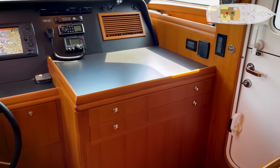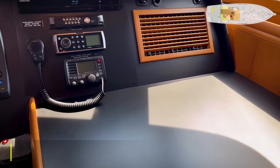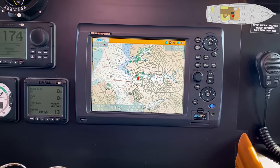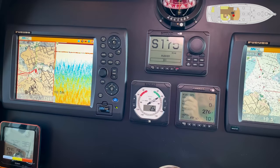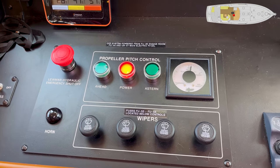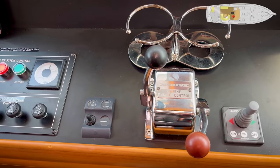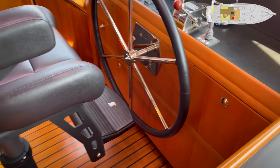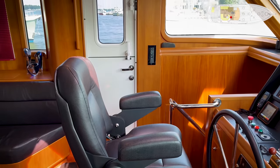Up in the pilot house section, a large chart table, chart drawers, and then entertainment electronics: VHF radio, Navnet 3D chart plotter radar, Simrad autopilot, Simrad wind, compass, another Navnet 3D autopilot remote. Here is the Hyundai Steck controllable pitch propeller controls. Compass light, main engine controls, windlass, bow thruster, destroyer helm — leather wrapped. Stid helm chair, very comfortable underway. Not too many sailboats have a Stid helm chair. There is an overhead hatch.